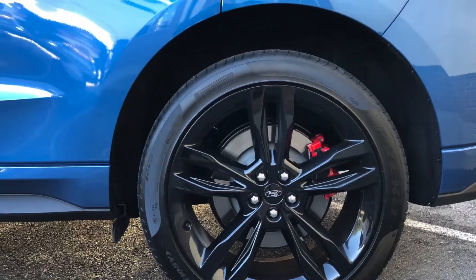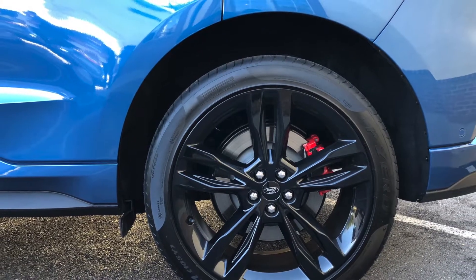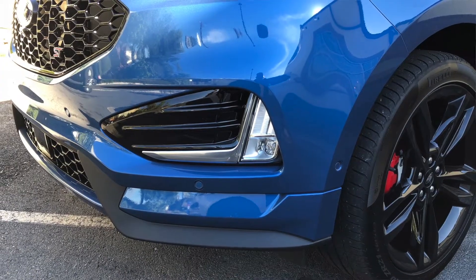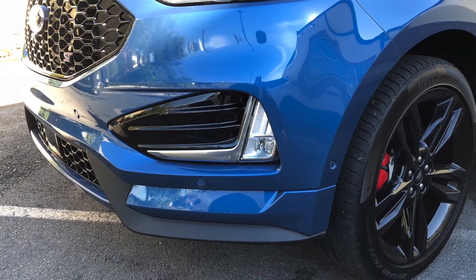This vehicle also comes with a whole suite of safety technology — something you might not expect from a performance vehicle, but we know is really important for people who want to buy SUVs. We have pre-collision assist that includes automatic emergency braking, lane keeping system standard, and lane centering — a bunch of really great and exciting technologies to experience when you get behind the wheel.